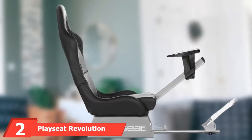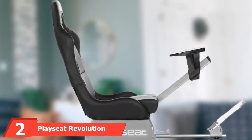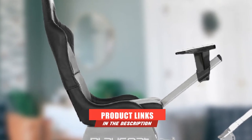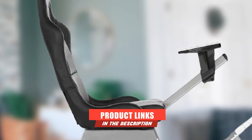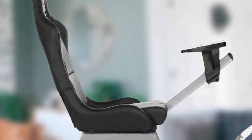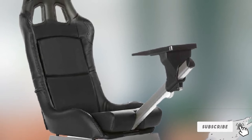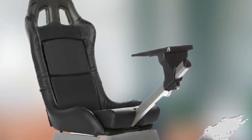Moving on to number two: the Playseat Revolution. Playseat is a name that will come up time and time again on this list, and for good reason — they're probably the biggest and best racing simulator brand on the market. They're so well respected in the racing simulator space that even many world-famous F1 drivers use their seats to train.